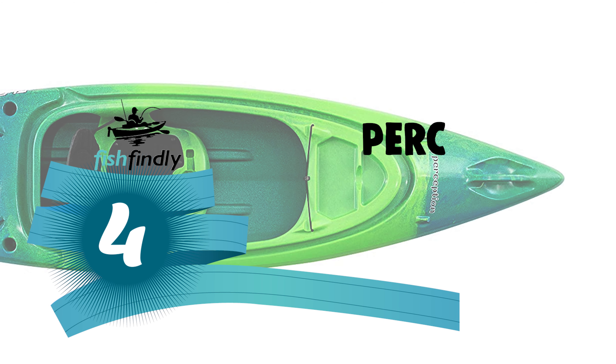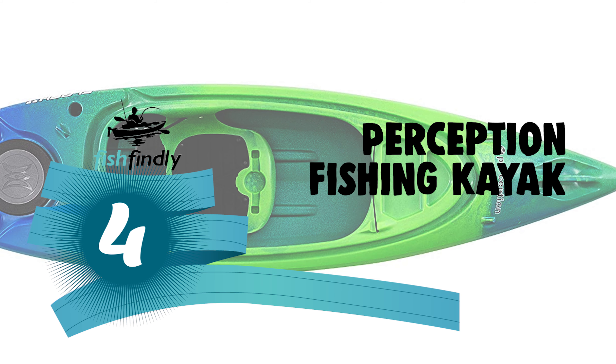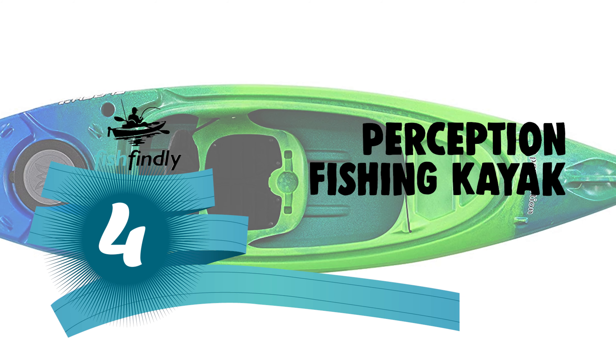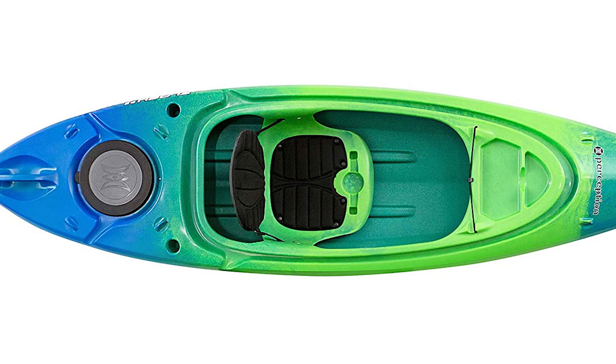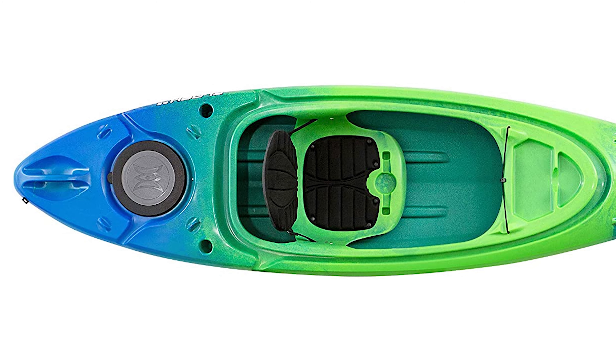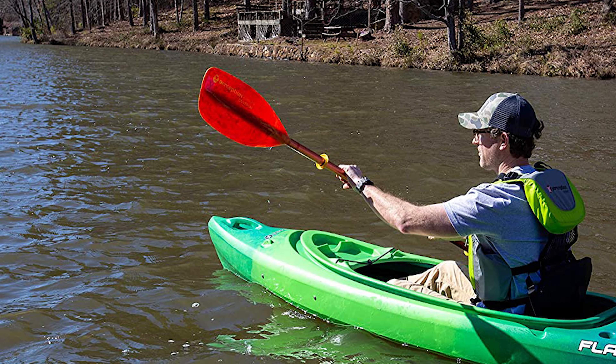Next up on our list is something you should really give a shot — it has really attractive features and great value for the money. Number four: the Perception Fishing Kayak. Do you need the best fishing kayak under $500? This Perception fishing kayak is the best answer to your concern. The Perception is a standout among other fishing kayaks on the market.